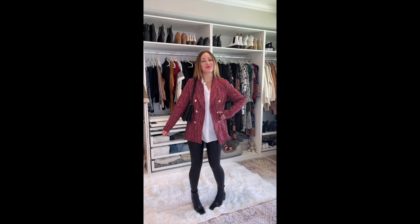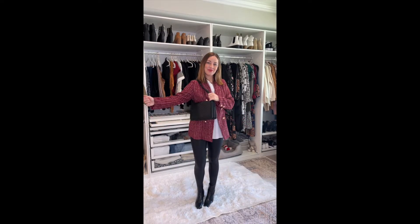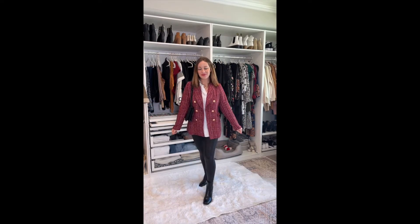Fall outfit ideas from Amazon. Number one is this cute tweed blazer, which is all the rage. It literally gives me Chanel vibes, but it's not as much money, obviously, and I paired it with my Spanx faux leather leggings.